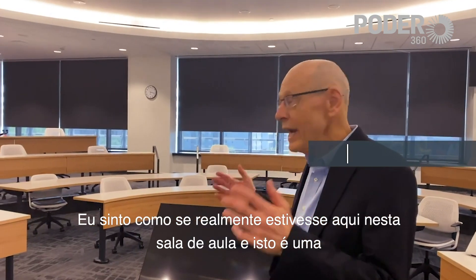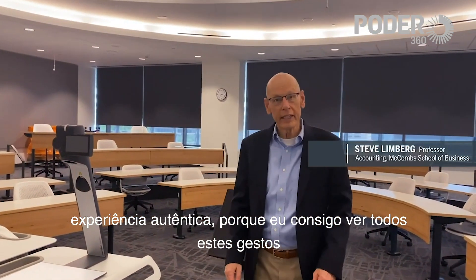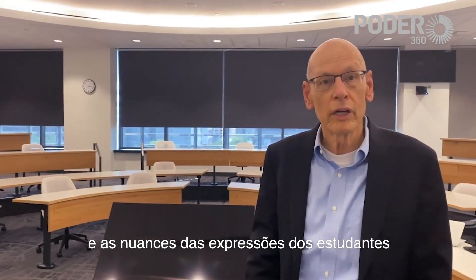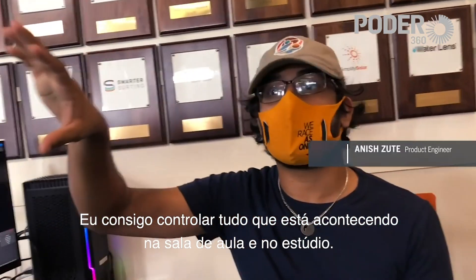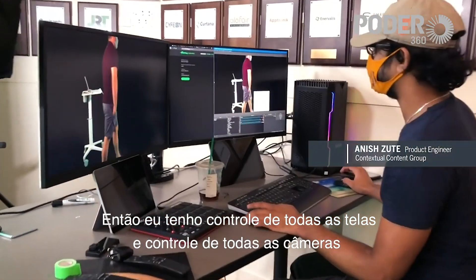I feel like I'm right here in the classroom, and that is a very authentic experience because I can see all the gestures and the nuances that students are expressing. I can control everything that's going on in the classroom and in the studio as well, so I have control of all these screens.